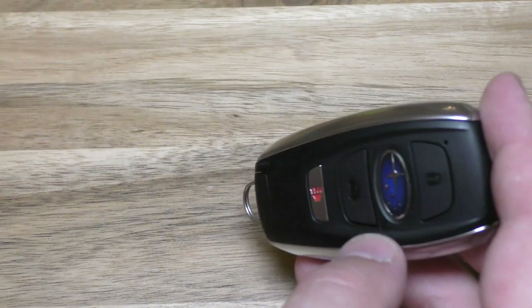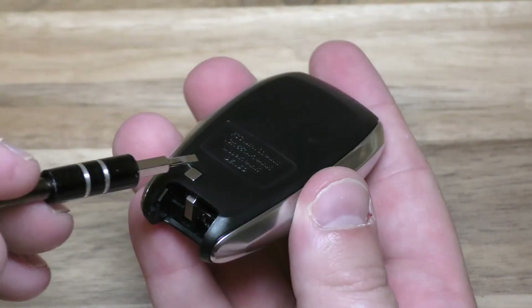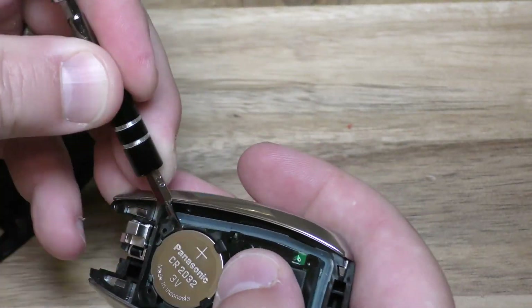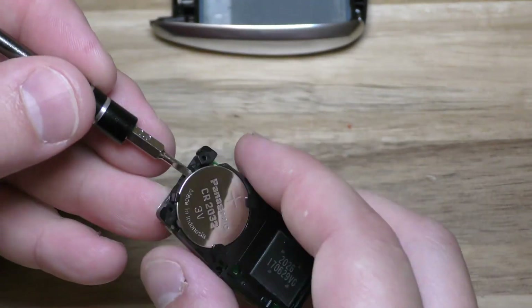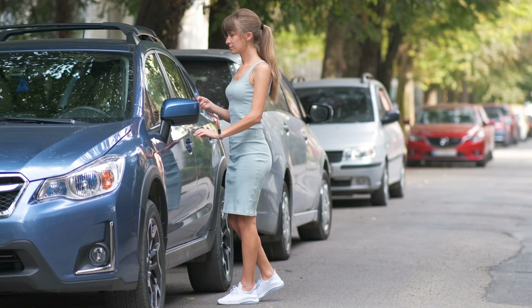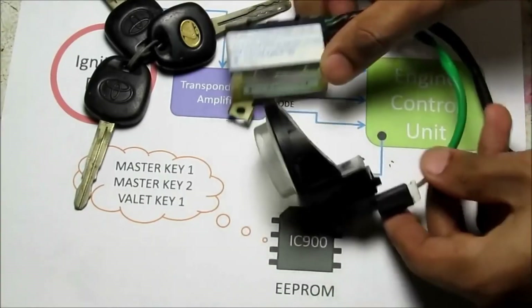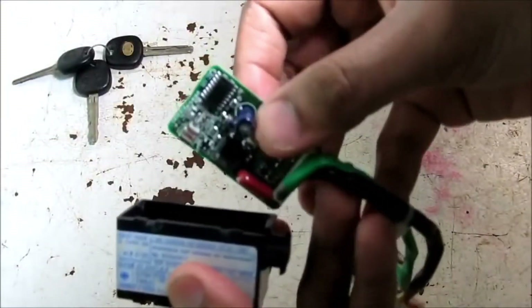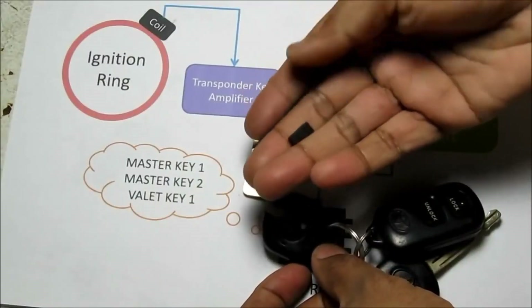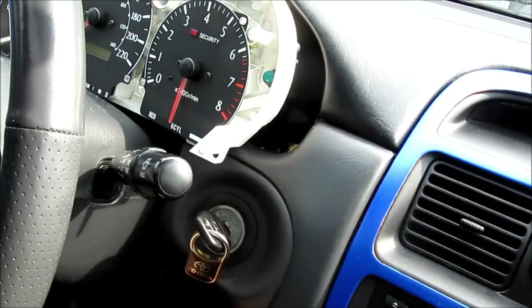How to fix? Replacing the key fob battery is a simple solution for many immobilizer issues. A tiny battery is required by many transponder keys in order to transmit the security code to the vehicle immobilizer. Replace the battery carefully to avoid unintentionally damaging the transponder chip inside. If you've changed the battery and it's still not working, the transponder chip may be damaged. In this scenario, you will need to contact your neighborhood auto dealer and ask for a new key. You should be ready to spend $100 or even several hundred dollars on a new key, as they are not inexpensive to replace. A replacement key fob will typically cost more the more expensive the car.